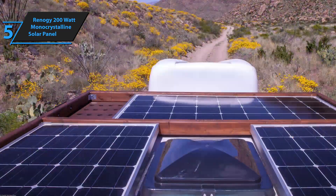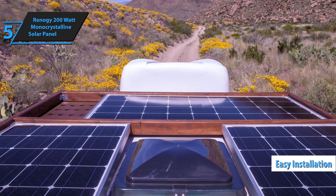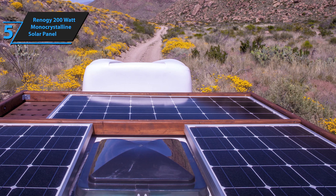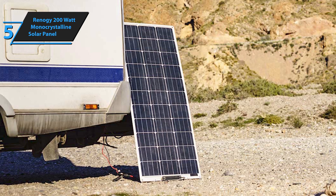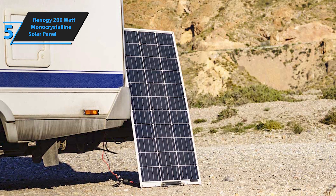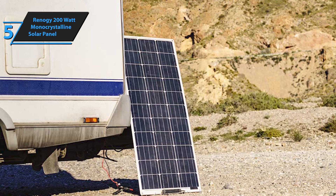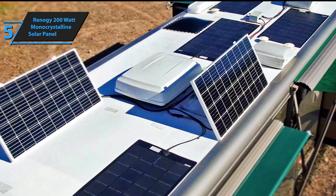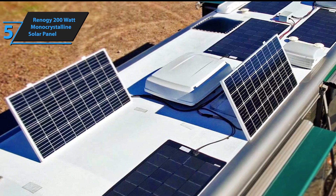Installation is straightforward and quick thanks to pre-drilled holes on the back of the panel. These are compatible with various Renogy mounting systems like Z-brackets, pole brackets, and tilt brackets, making it easy to set up in different configurations. The Renogy 200-watt monocrystalline solar panel also offers proven reliability, having undergone various tests to ensure it meets high standards for dependable electricity production.